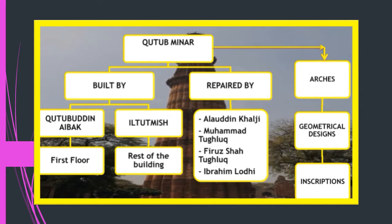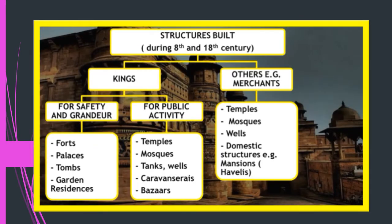The Qutub Minar was built by Qutubuddin Aibak, who built only the first floor. After he died, Iltutmish built the rest of the building. It was further repaired by Alauddin Khilji, then Mohammed Tughlaq, Feroz Shah Tughlaq, and Ibrahim Lodi. The Qutub Minar is famous especially for the use of arches, geometrical designs, and inscriptions from the Quran.